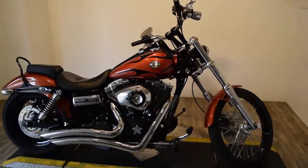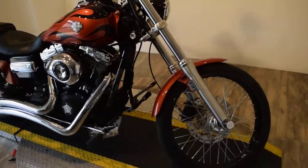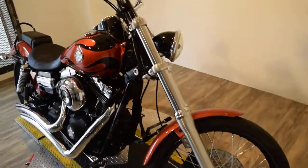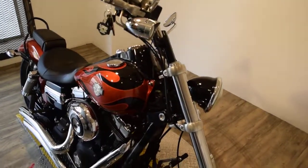You can see about 25 more pictures of this bike, find out pricing information, fill out a credit app, and have an idea of what your trade is worth, all on our website monsterpowersport.com.